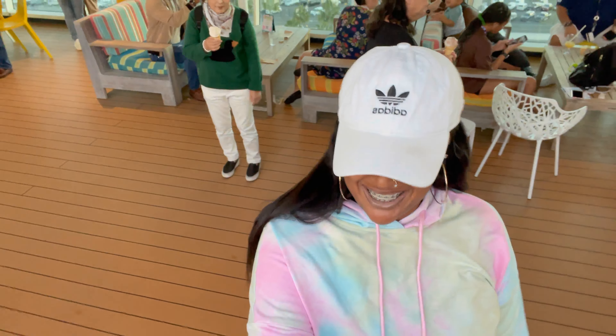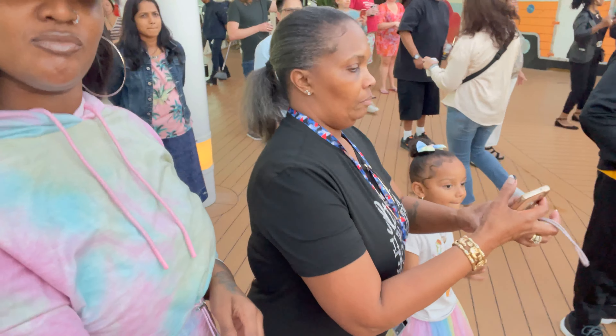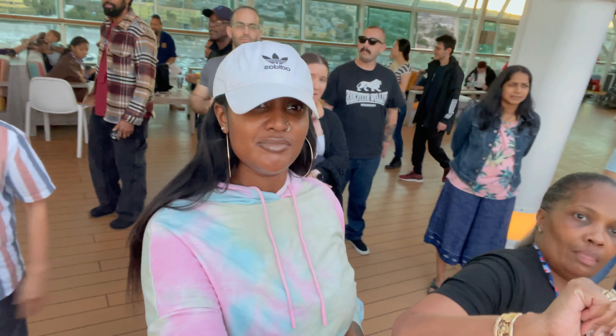As you know, my family and I never miss a deck party, and the time was finally here.